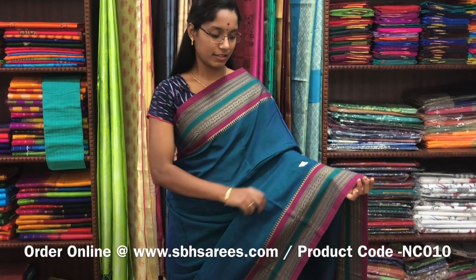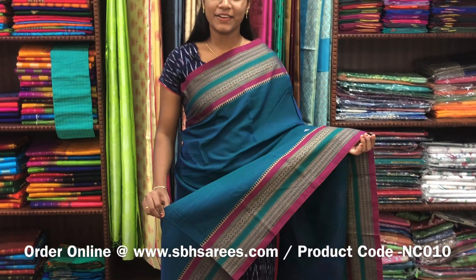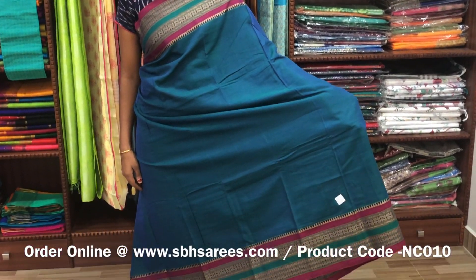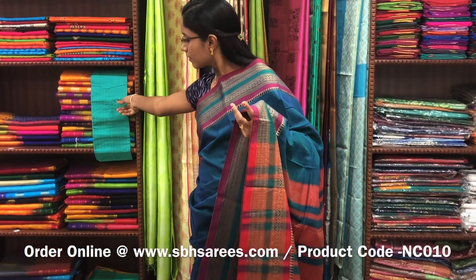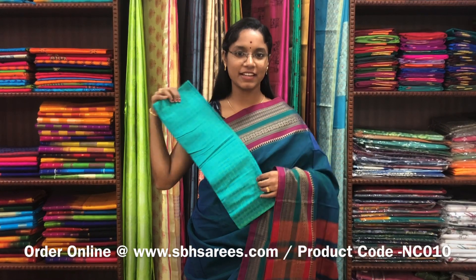This Naranapeta cotton saree is in peacock blue color. It has a traditional thread woven border on both sides of the saree. The entire body is plain in peacock blue color with a lined pallu and a contrast jacquard blouse. The price of the saree is 1250 and the product code is NC010.